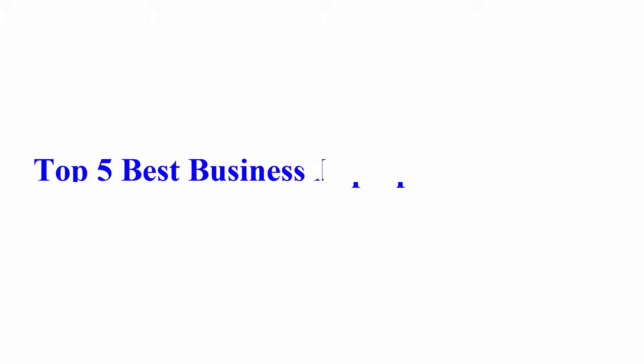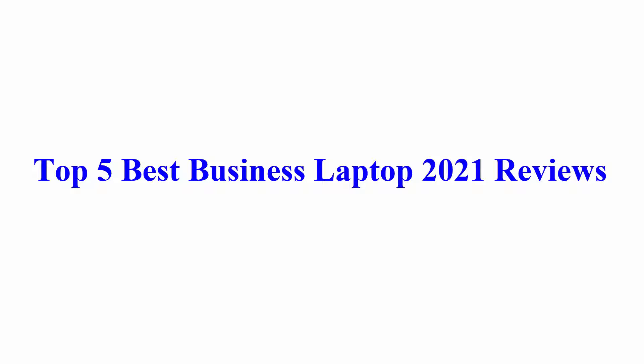Welcome to Best Quality Reviews. Top 5 Best Business Laptop 2021 Reviews.